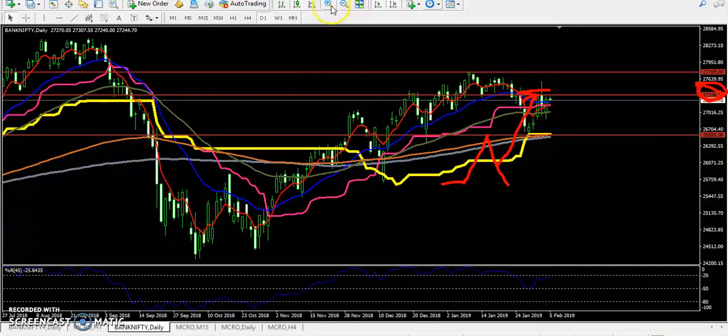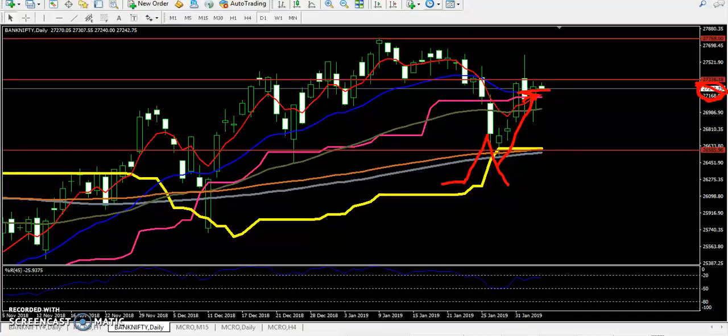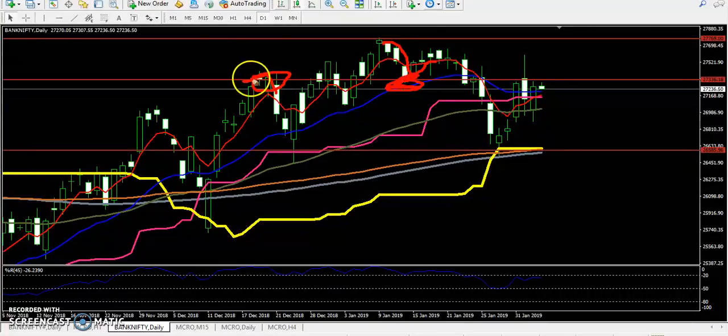Here on the daily chart you can see — I just drew a line, connecting this resistance line. There is a resistance and support line here. The market became a support line, so I just connected that support and resistance line and drew a resistance trend line. This is the resistance line — it has now become a resistance line here.